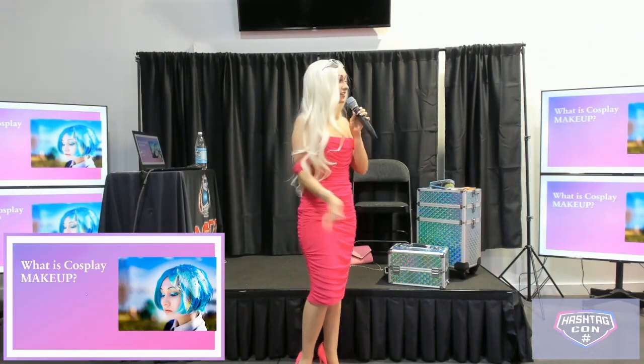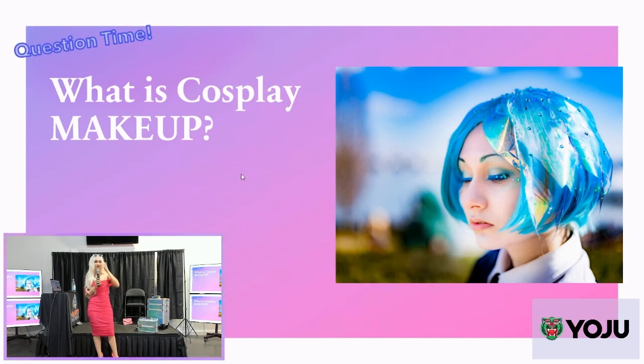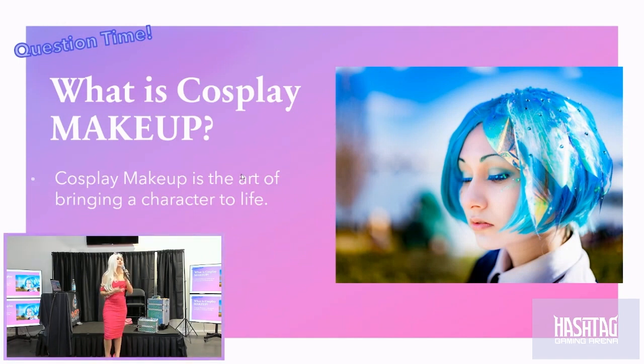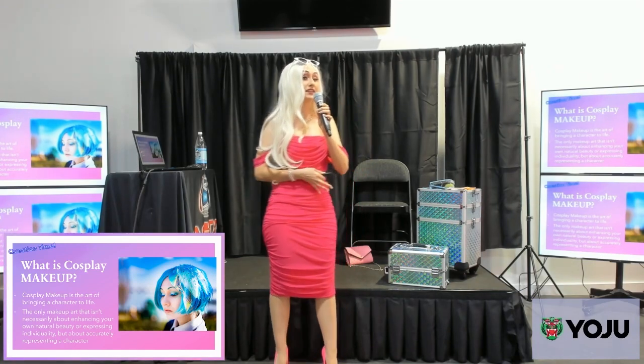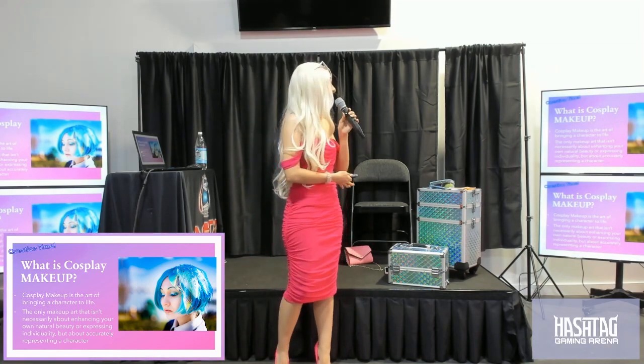For another goodie bag — what is cosplay makeup specifically? Cosplay makeup is the art of bringing a character to life. There's a lot of different kinds of makeup: editorial, SFX, drag, natural, movie makeup. But cosplay is one of the only kinds of makeup that is about looking like a character that already exists — less about individuality or highlighting your own natural features, but becoming a two-dimensional character or a movie star.